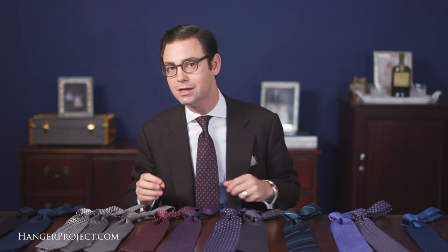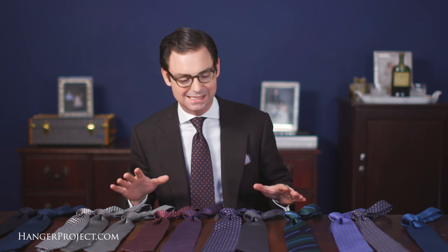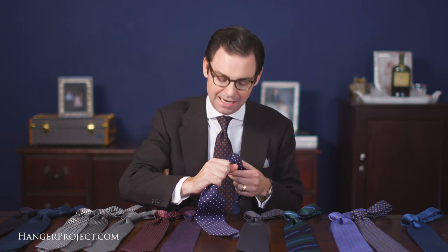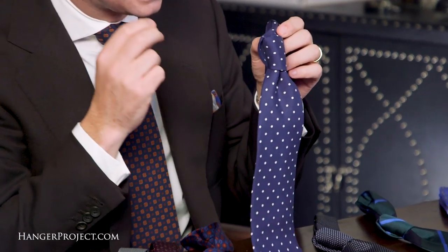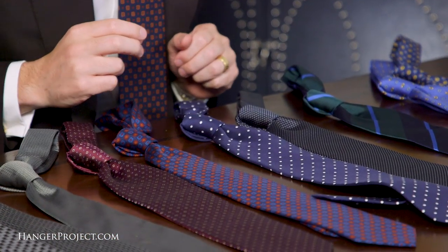I'm excited to finally launch my new collection of Kirby Allison Sovereign Grade Ties. In the last video I spoke about how it took three years to develop this entire collection and how difficult it was to pull all the elements together to produce what I believe is the best tie in the world. These are absolutely fantastic ties that feature great hand and most importantly tie beautiful knots, and I'm excited to finally have them on hangerproject.com.